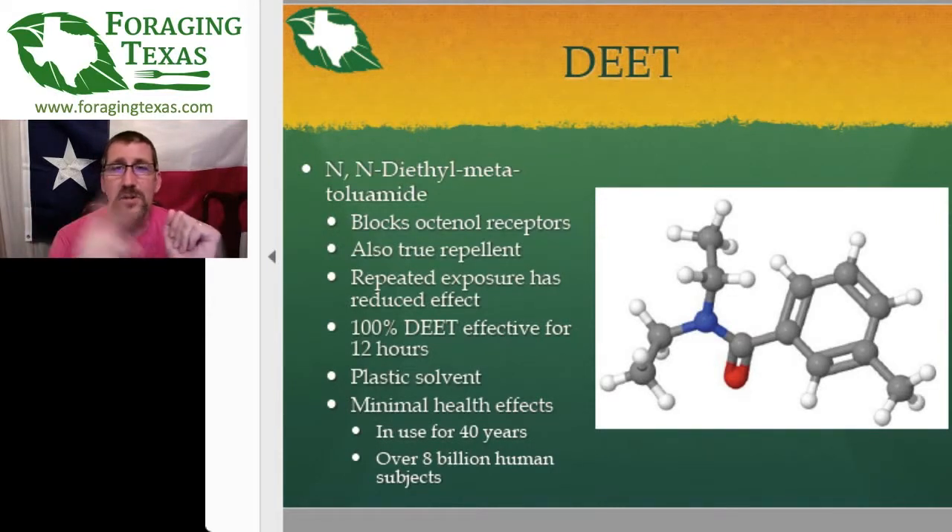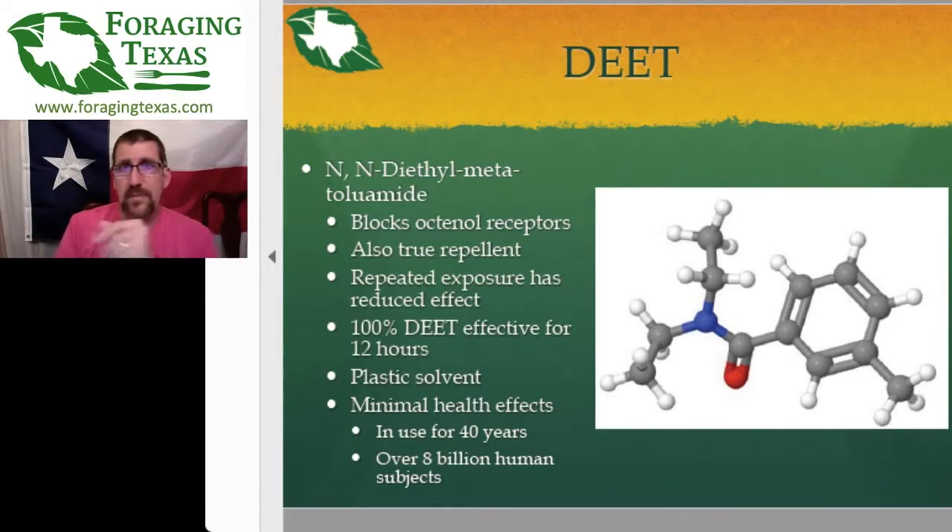This reduced effectiveness is for an individual mosquito. If you're out by a lake one weekend and then another weekend, it'll be all new mosquitoes, so they'll be pretty much repelled as if they'd never been exposed. 100% DEET is effective for 12 hours. It is a plastic solvent — one thing people really dislike — it can damage synthetic fabrics and plastic gear. However, the World Health Organization considers it a chemical of minimal human damage, so its main problems are the odor and damaging plastics.